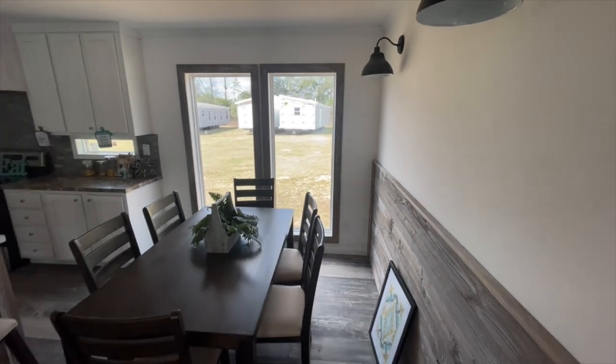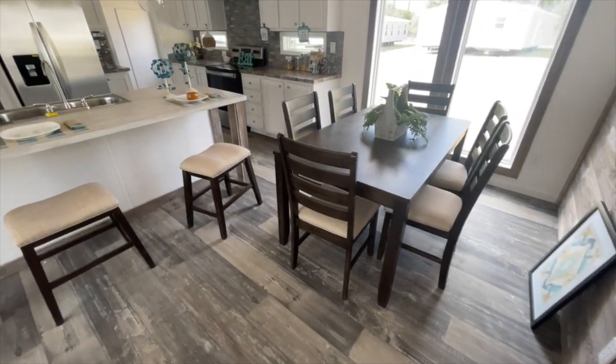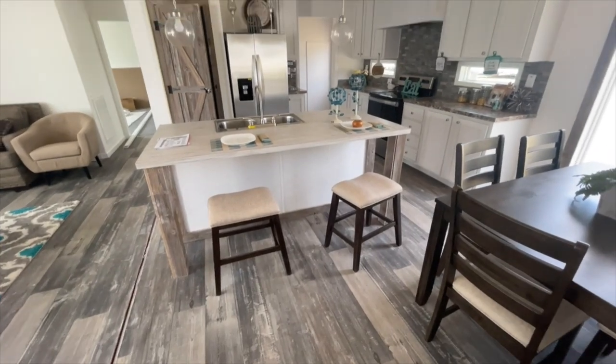They have a small table in this area, but you can see how much more space you have if you wanted a large table or even decor in your dining room area. So that is an added advantage in this dining room.